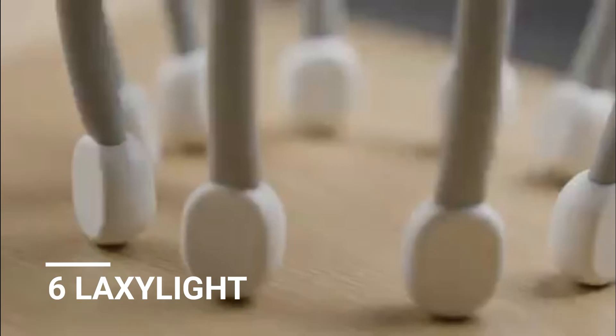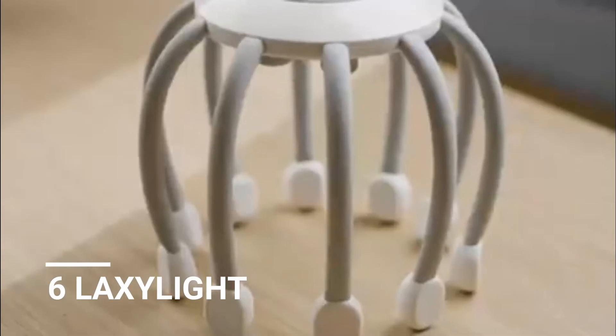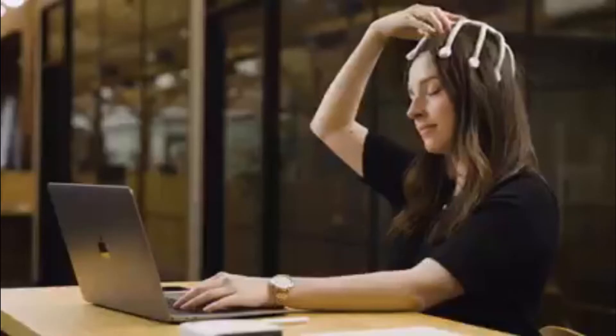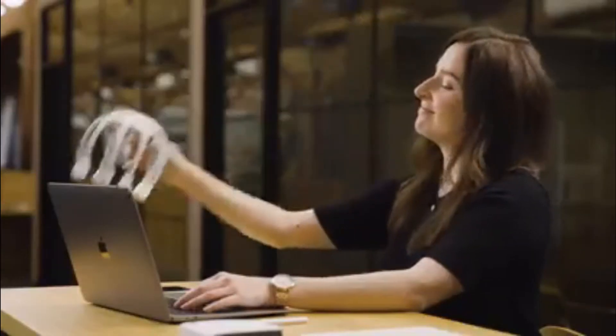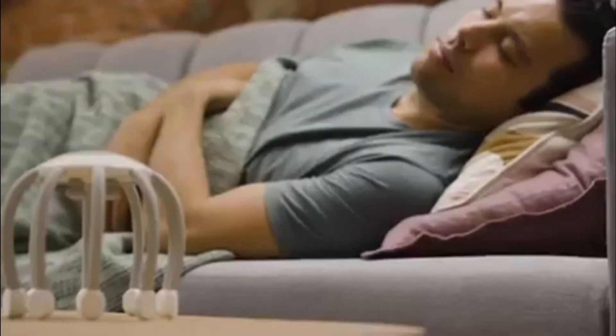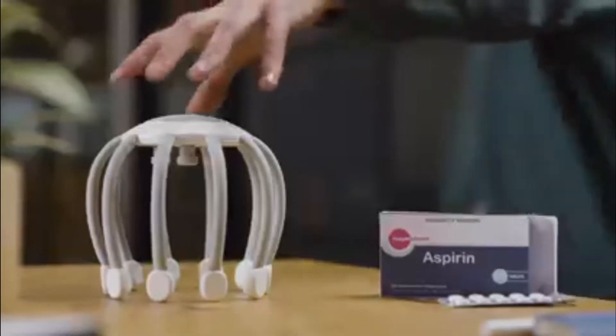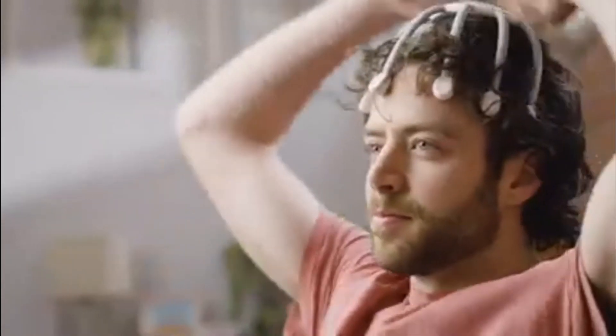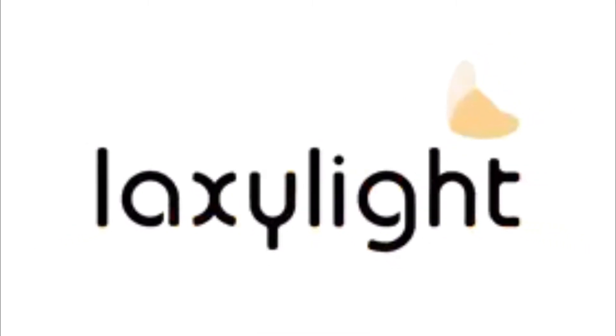Number 6: Laxolite. For relaxing, increasing concentration, and deep sleep, Laxolite provides a variety of benefits by stimulating the brain with magnetic pulses. As a result of the bionic fingers and 360-degree ergonomic design, Laxolite provides a unique and all-around massage experience. There are four modes to choose from: soothing mode, active mode, sleep mode, and leisure mode. Each mode generates different rhythms and intensities of vibration and magnetic pulses around the head, providing a diverse massage experience.